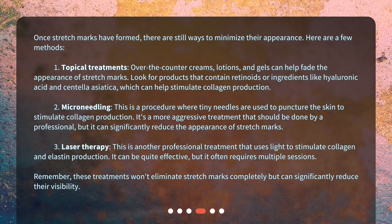What treatments are available for existing lines? Once stretch marks have formed, there are still ways to minimize their appearance. Number one: topical treatments. Over-the-counter creams, lotions, and gels can help fade the appearance of stretch marks. Look for products that contain retinoids or ingredients like hyaluronic acid and centella asiatica, which can help stimulate collagen production.